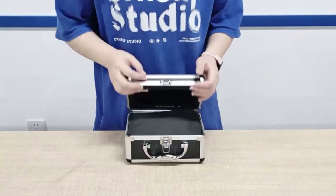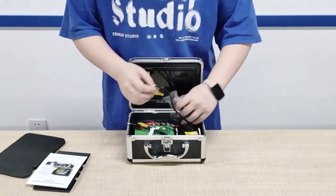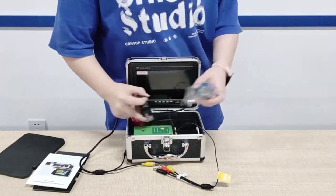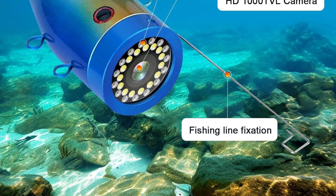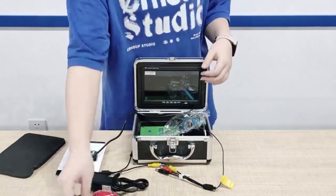Are you ready to take your fishing experience to the next level? Look no further than the innovative nine-inch DVR recorder underwater fishing camera. This state-of-the-art camera provides a crystal clear view of the underwater world, allowing you to spot fish and other marine life with ease. With 30 adjustable LED lights, this camera illuminates even the darkest depths, giving you a clear view of your surroundings.